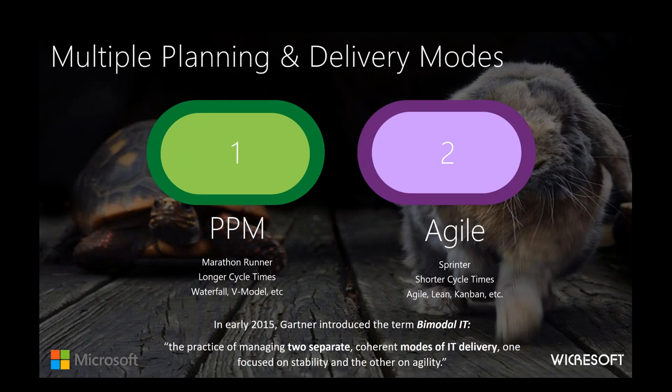This is not a new concept. Back in 2015, Gartner introduced the concept of bimodal IT — or bimodal operation. Mode one is the traditional PPM approach we're used to, with the analogy of a marathon runner: things with longer cycle times, more traditional waterfall-type approaches using tools like Microsoft Project. Mode two is the Agile approach with shorter cycle times, using the analogy of a sprinter, with approaches like Agile, Scrum, Lean, and Kanban — more responsive and more incremental. They are two separate coherent modes of delivery, but they should work in concert in ways that make sense for the organization.